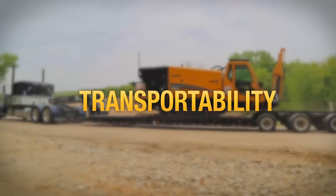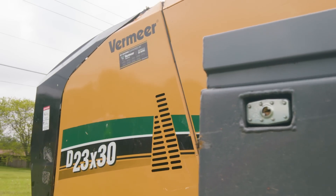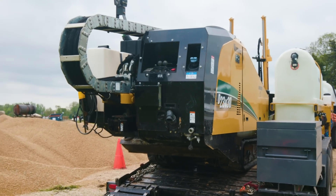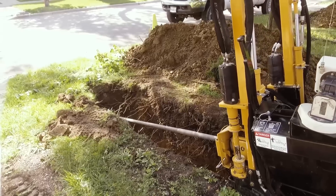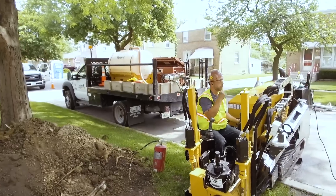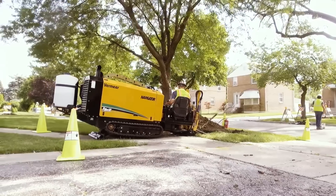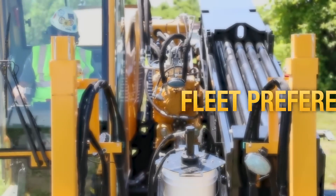Now let's consider transportability. What else are you sending to the job with your crew, and what size trucks and trailers are you using to get it there? Some companies use small drills like the Vermeer D8x12 horizontal directional drill because they can set up their trucks and trailers to come below certain weight requirements. You may find that being nimble in transport may outweigh drill productivity and power.